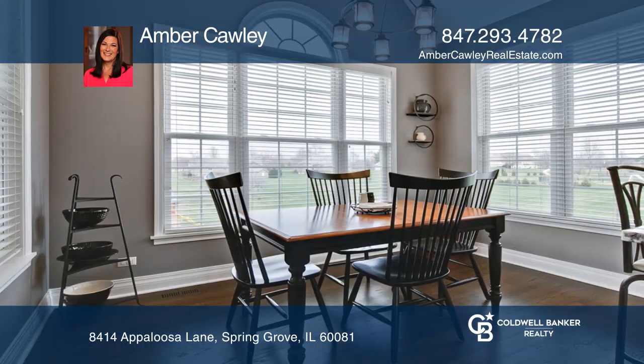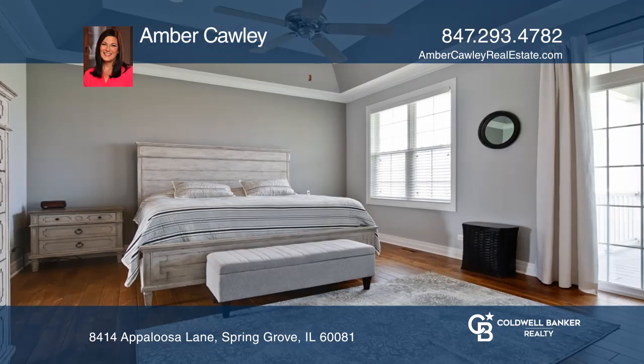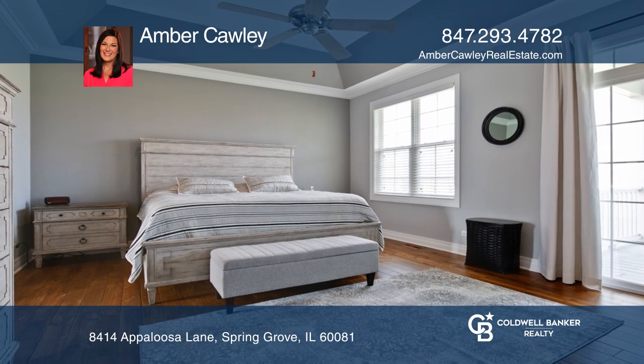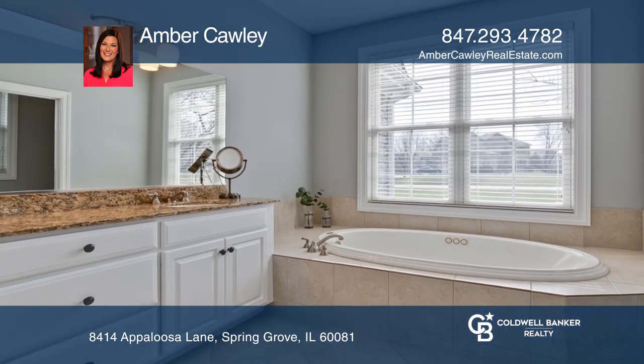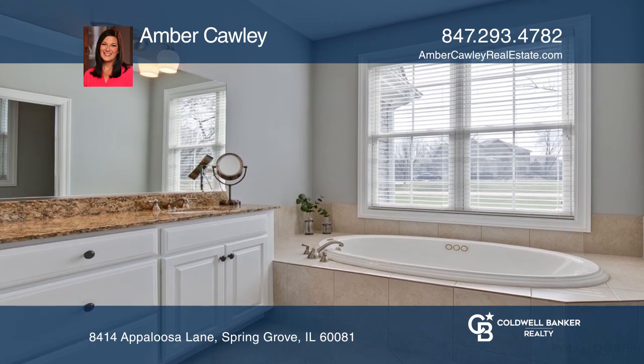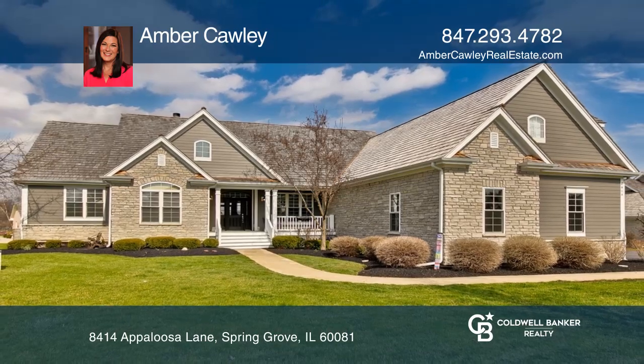The updated kitchen is an entertainer's delight with granite counters and overlooks the eating area. Relax in your master suite with a walk-in closet, deck access, and a stunning master bath. Fall in love with your future home by contacting Amber Cawley to schedule a tour.